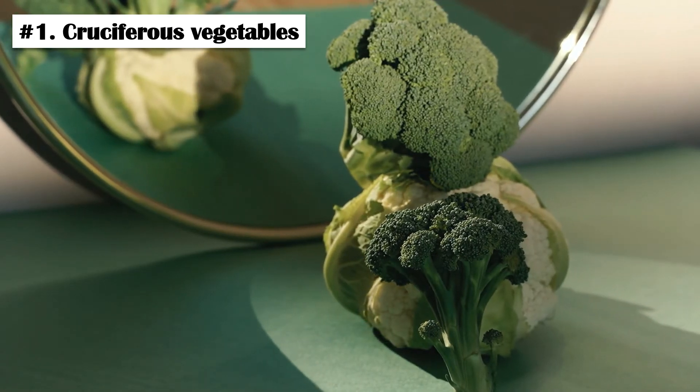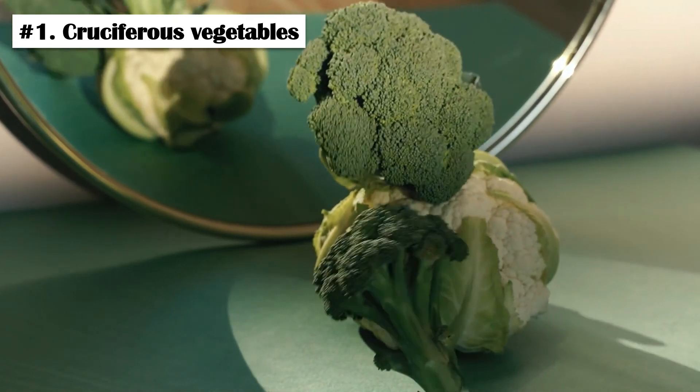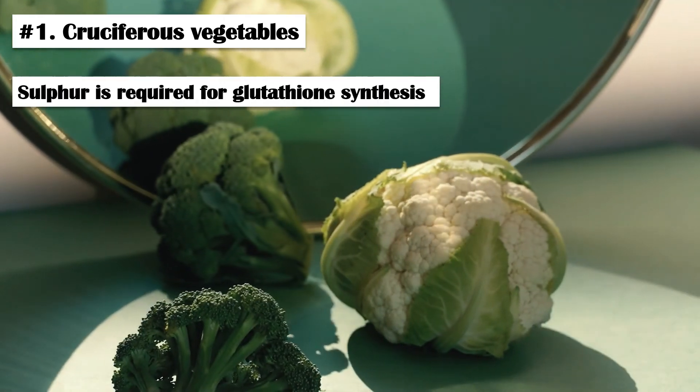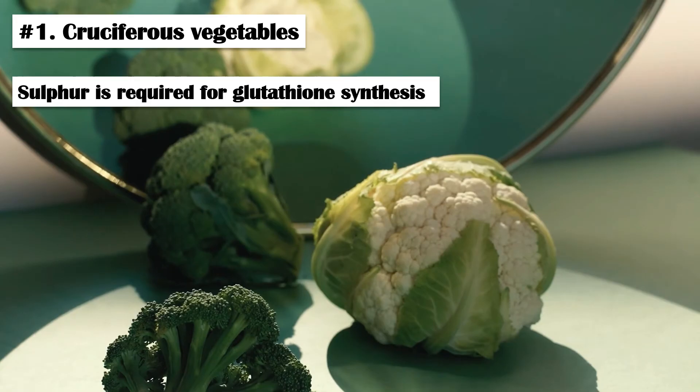Number 1: Cruciferous Vegetables. Sulfur is an important mineral that is required for the synthesis of glutathione. Cruciferous vegetables such as broccoli, Brussels sprouts, cauliflower, and kale are rich in sulfur. Therefore, eating these vegetables on a regular basis can increase the glutathione production in our body.